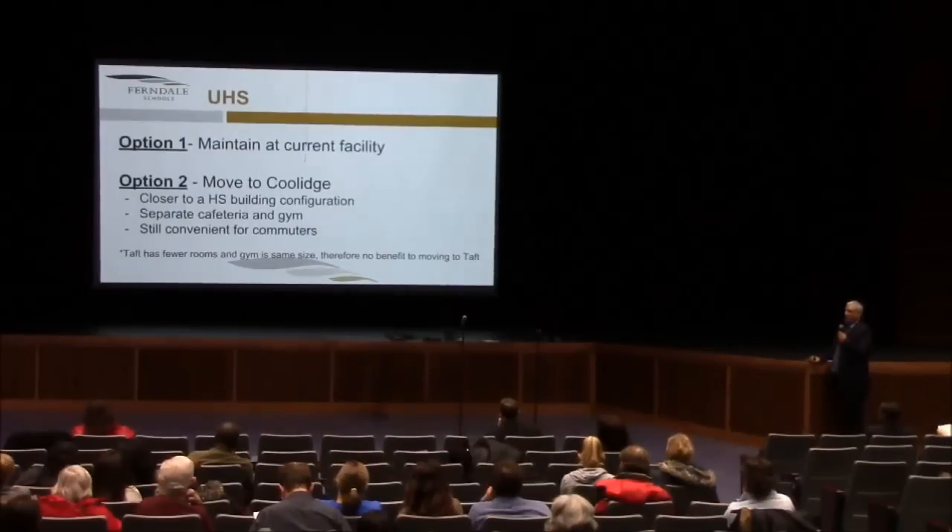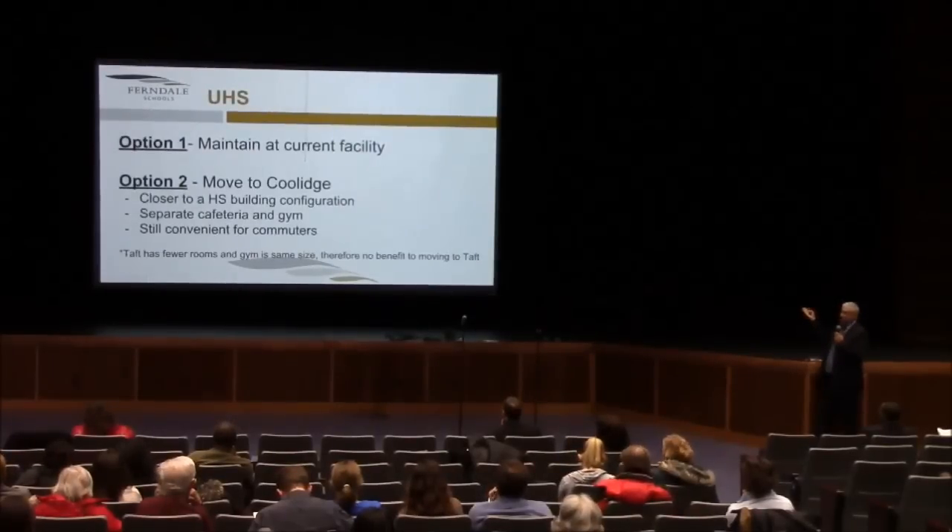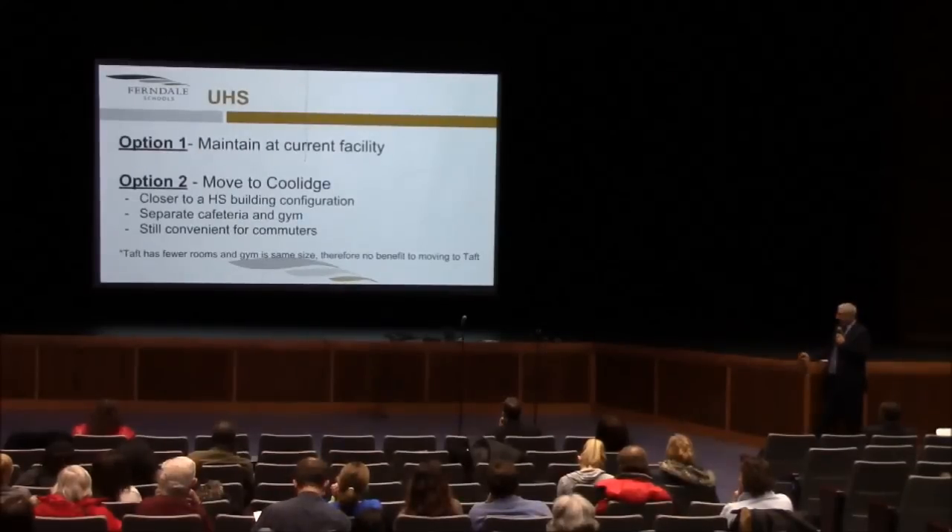University High School — Plant Moran said the vision is that University High School would remain an entity unto itself. One option is to maintain the current facility. Another option could be to move UHS to the Coolidge building — it's closer to the high school, has a separate gym and cafeteria, and is still convenient for commuters. Taft has fewer rooms and a gym of the same size, so there would be no benefit to looking at Taft as there is to Coolidge. Coolidge is one of your newer and best facilities. The key is UHS is deemed essential to maintain a separate location.